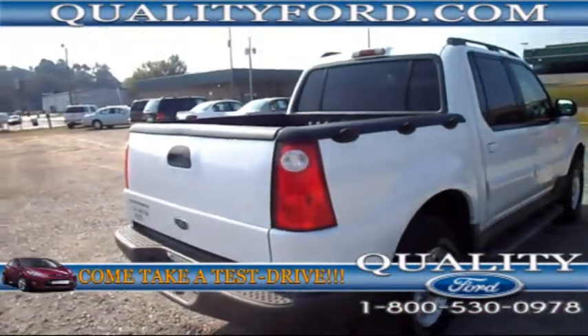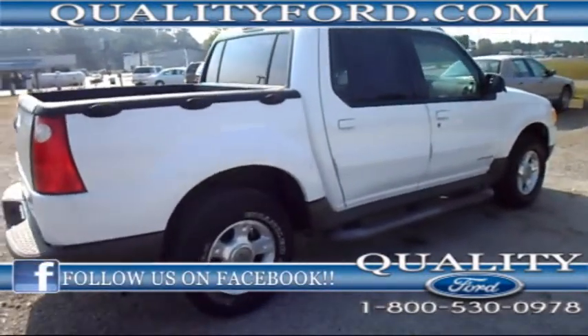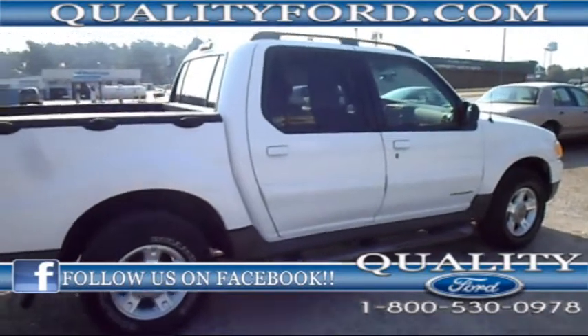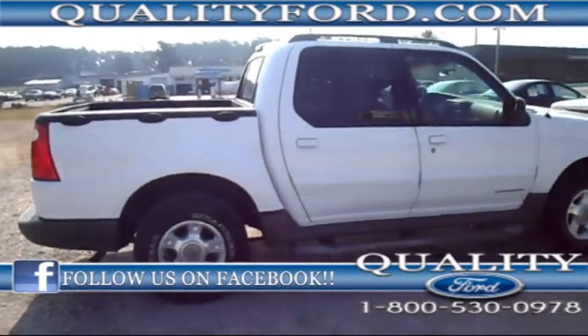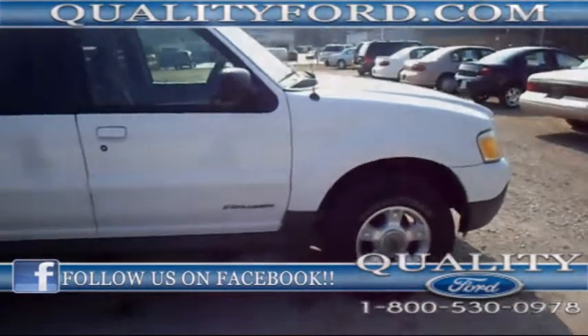Once again, this is the 2001 Ford Explorer Sport Track. If you have any questions, you can find us online at qualityford.com, or give us a call at 1-800-530-0978. You can also feel free to follow us on Facebook and Twitter.